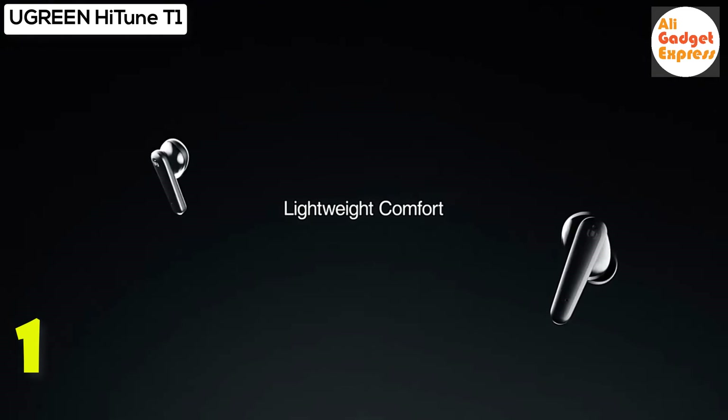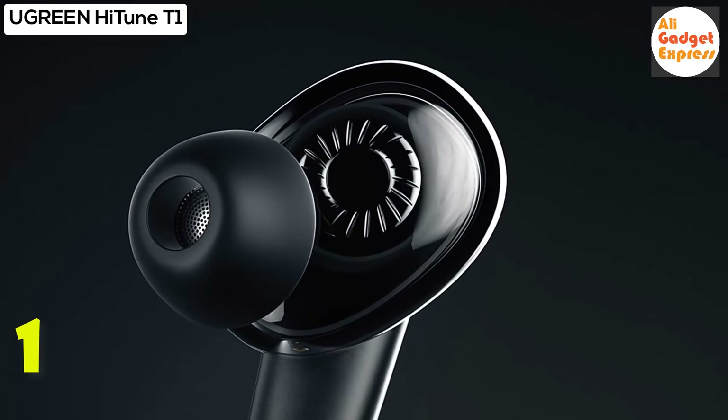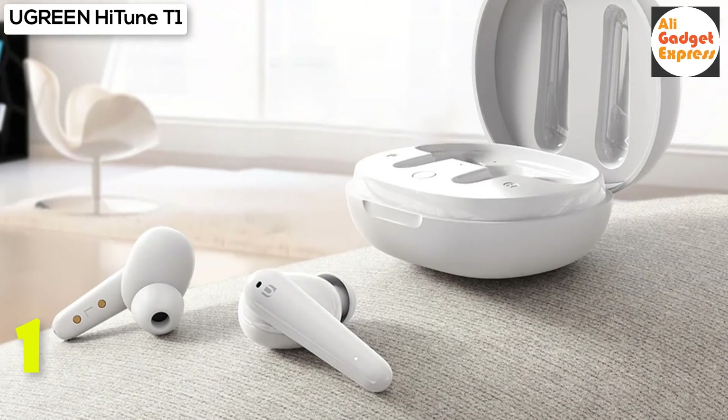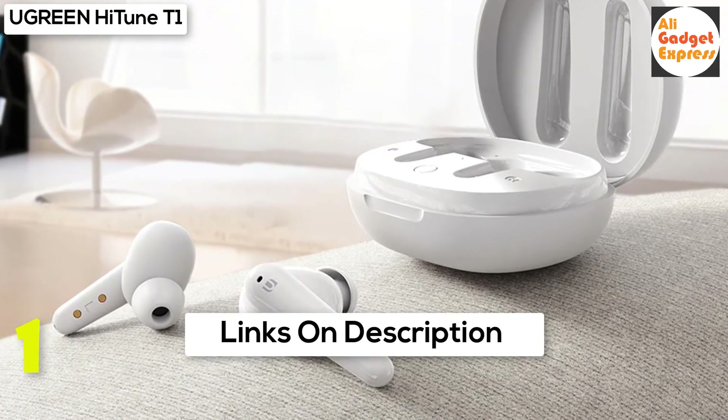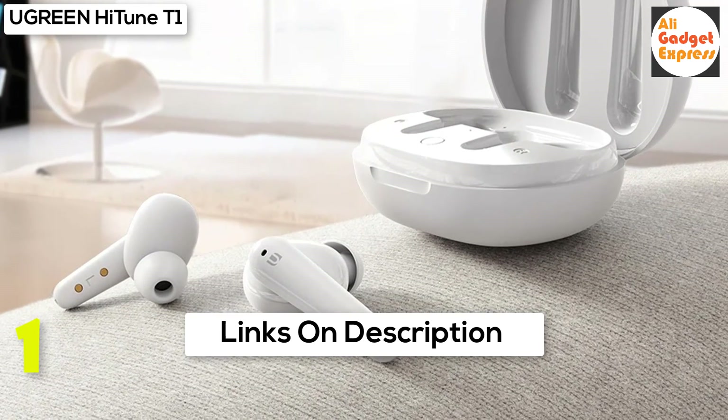Dual master earbuds with seamless connection — the newly developed Bluetooth 5.0 chip transmits sound to the left and right ears simultaneously, with no more relay sound from one ear to the other. You can switch mode between stereo and mono without pausing.